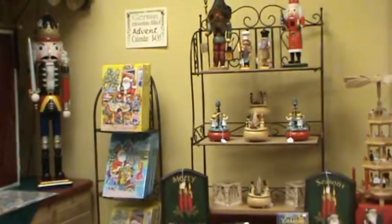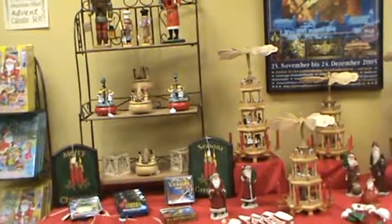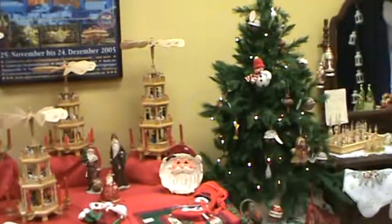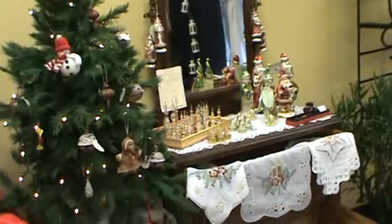New for me this year are the Christmas pyramids, nutcrackers, smokers. I'm hoping to keep those for quite a while and expand more into the German themed things.